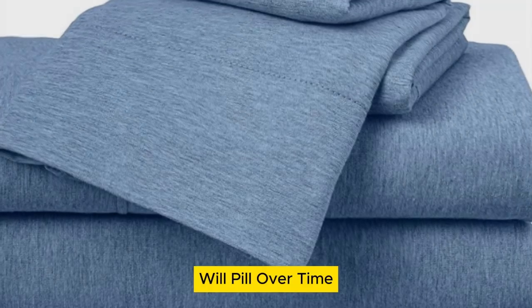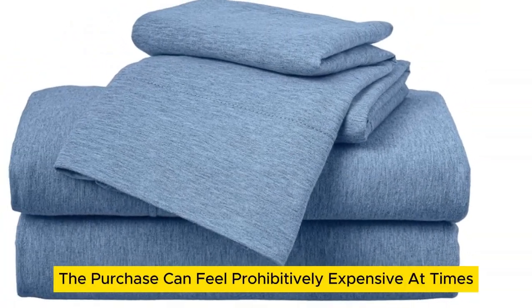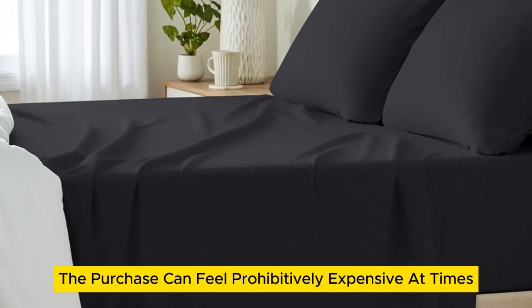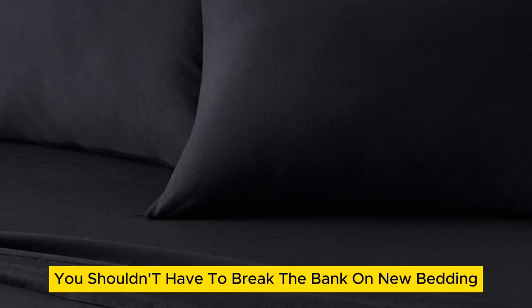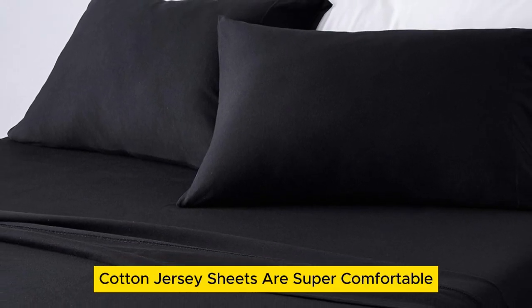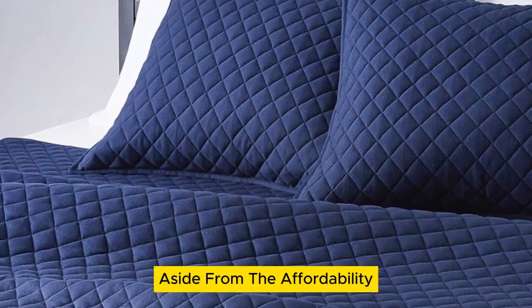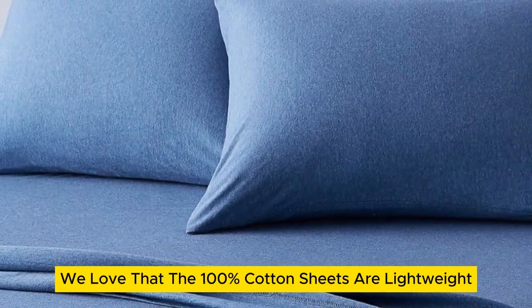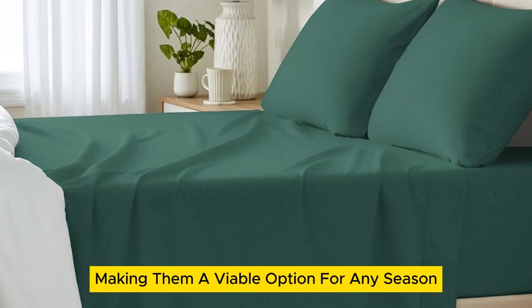When you're on the hunt for new cotton sheets, the purchase can feel prohibitively expensive at times. However, you shouldn't have to break the bank on new bedding. Luckily, Amazon Basics Cotton Jersey Sheets are super comfortable and don't require you to drain your wallet. Aside from the affordability, we love that the 100% cotton sheets are lightweight, making them a viable option for any season.